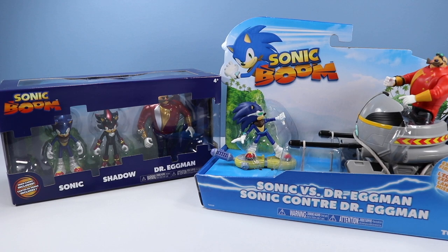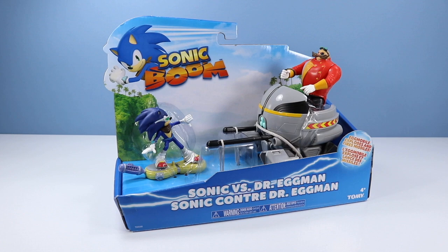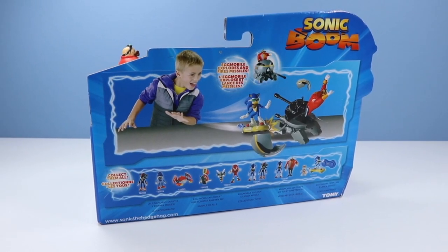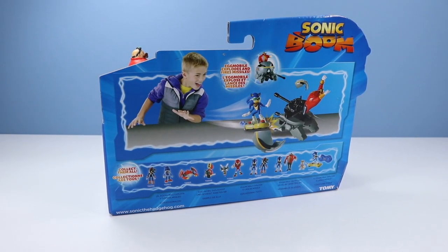On the table today: Sonic Boom toys — Sonic vs. Dr. Eggman, and a fancy Sonic Boom metallic figures set with Sonic, Shadow, and Dr. Eggman with hero cards included. First, checking out this awesome action-packed playset. On the back of the package, an overly excited kid shows us the contents in action, plus other figures available.